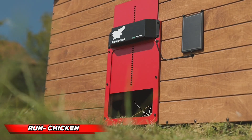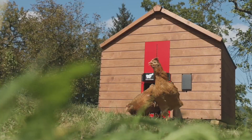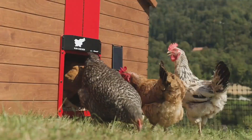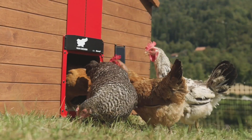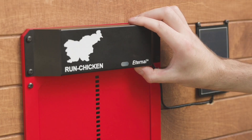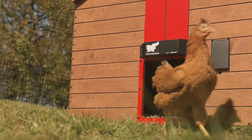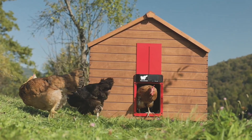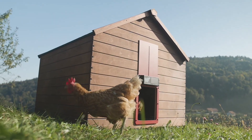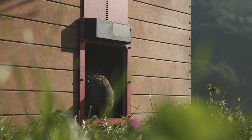Maintaining optimal conditions for chickens is the key driver for poultry farmers who want maximum egg production along with the wellness of the birds. Run Chicken has created an automatic coop door that simplifies and accelerates poultry management. The automatic door offers security and convenience alongside reliability and ease of use. The door opens at sunrise and shuts at sunset, securing chickens in at night while allowing them to roam during the day.